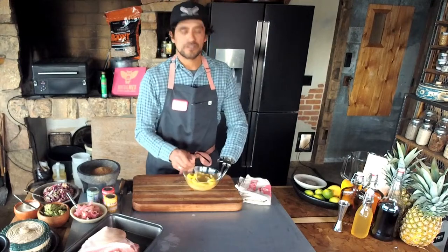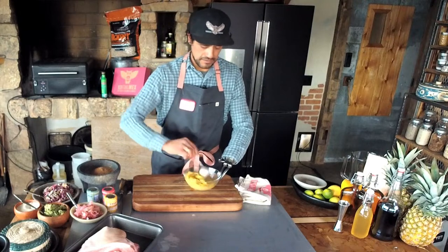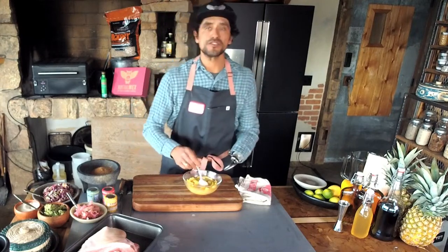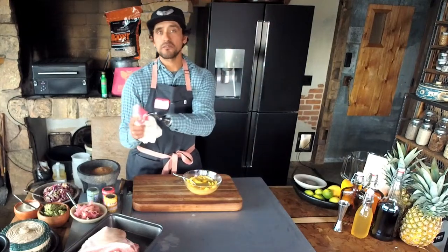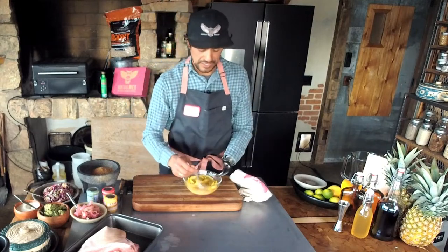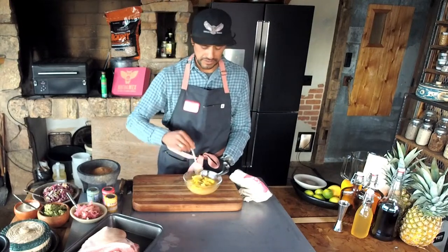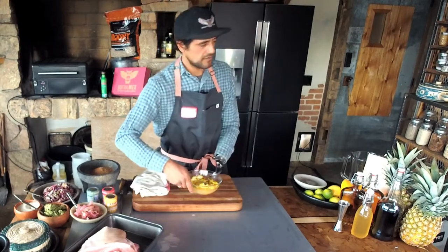As it is with most granulated things — whether you're making a brine for your turkey or a brine for a pork chop — with sugar it's the same as salt. These are crystallized and granulated. Once they come in contact with moisture such as this lemon juice, they will break down and completely liquefy, but it's just going to take time. We're going to give this 10 or 15 minutes and set it over here to the side.